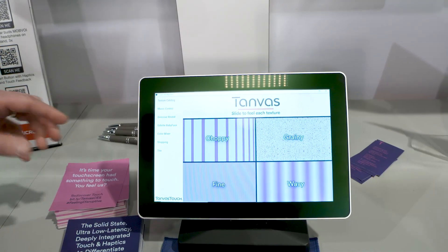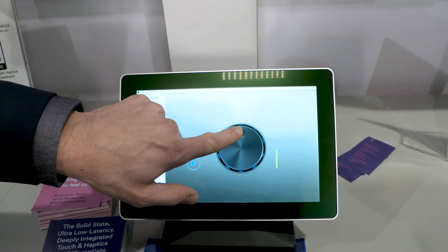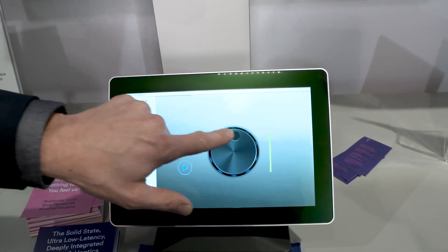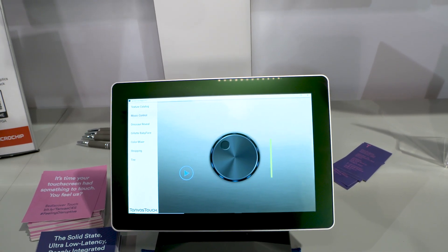All of this is software programmed and controlled. A very killer application for us is automotive. The idea is that this is a knob and this is how you'd normally operate it, but with surface haptics I can actually locate and find the knob, take control, all while keeping my eyes on the road, which solves the major problem of driver distraction.